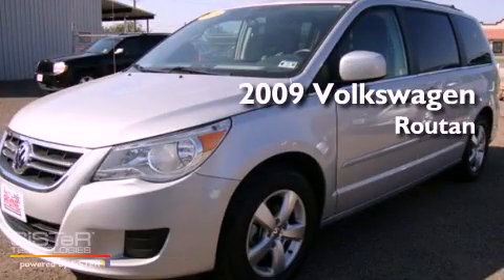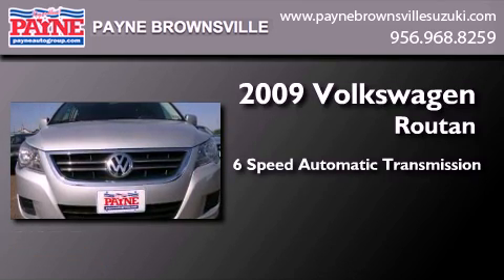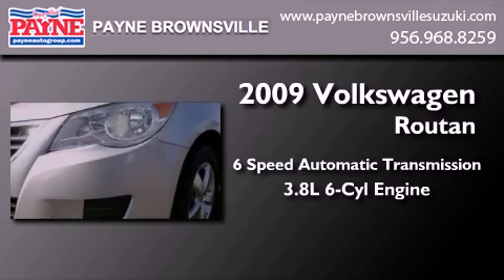This is a 2009 Volkswagen Roton. This minivan has a 6-speed automatic transmission and a 3.8-liter V6.